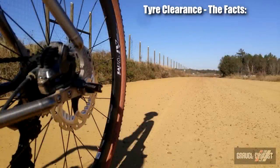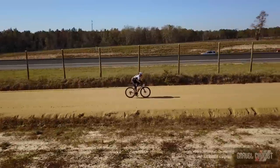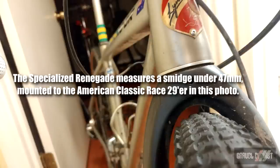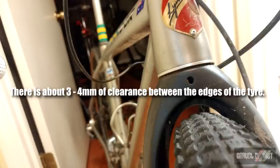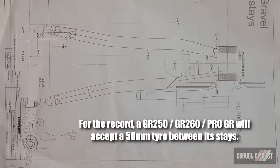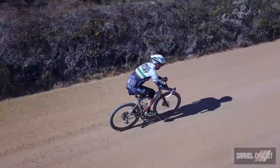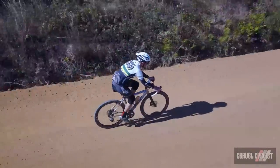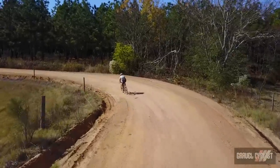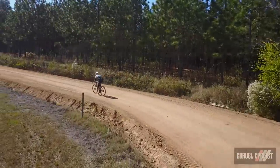Linsky states the Pro GR will fit a 700c by 45 millimeter tire front and rear, which proved to be accurate. As you can see in this photograph of Linsky's Pro GR fork, the Specialized Renegade 29er by 1.8 inch MTB tire fits with room to spare. Because the Pro GR inherited its rear-end design from the GR 260, a 45 millimeter tire on the rear will have plenty of room on either side. Tire clearance is an area of bike design that some manufacturers neglect, but not Linsky — the Pro GR has the best tire clearance of any titanium gravel bike on the market today.